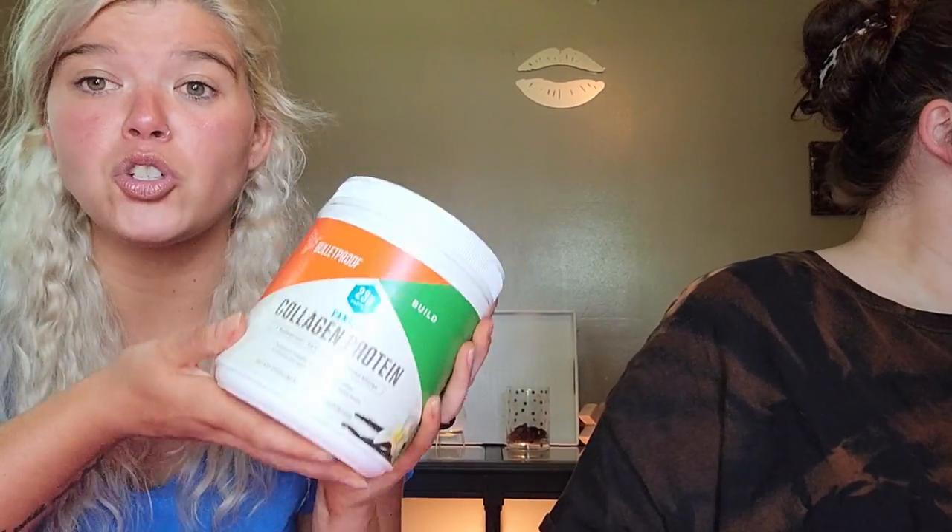Now we have the Bulletproof collagen protein powder in vanilla. It's so good. You can add this to your coffee in the morning for a vanilla creamer flavor, or add it to your smoothies to thicken them up. You're getting 23 grams of protein per serving. Sticking with drinks here.